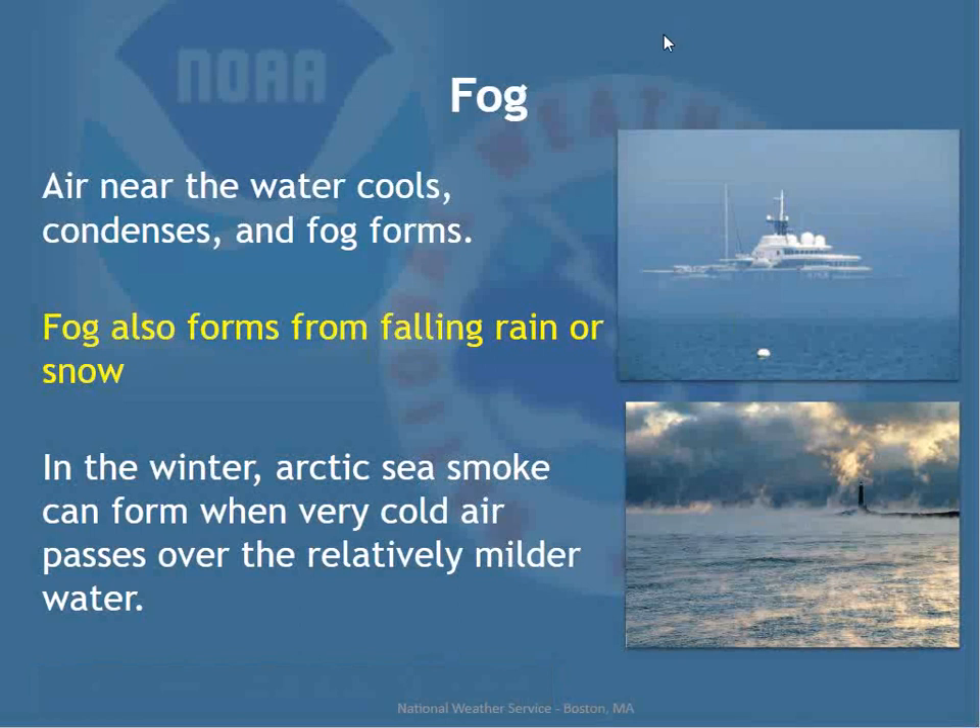Fog is a major hazard especially in spring and summer — essentially a cloud based near the ground. Air near the water cools, condenses, and forms fog. It can also form from falling rain or snow. In winter, arctic sea smoke forms when very cold arctic air passes over relatively milder water — it looks like steam under light wind conditions. In summer, a southwest flow with high pressure offshore pumps humid air into the region, and fog develops near the south coast, Cape Cod, and the islands around sunset, sometimes lingering all day.